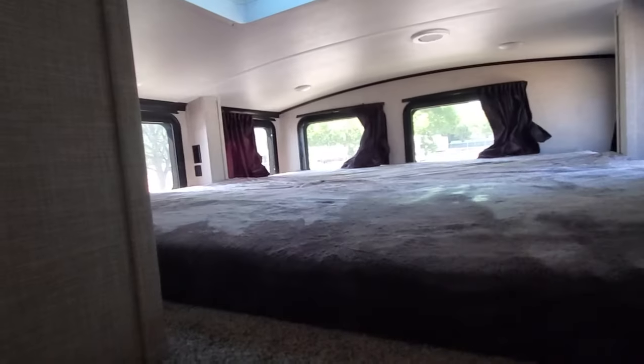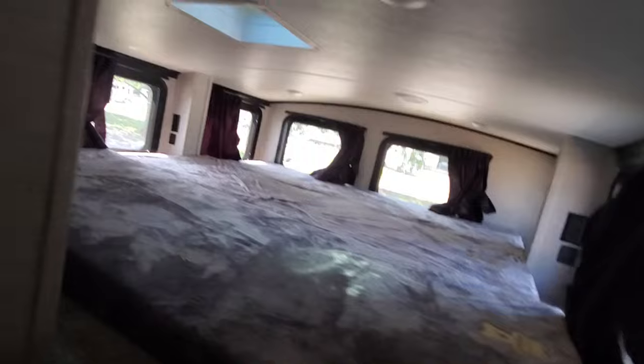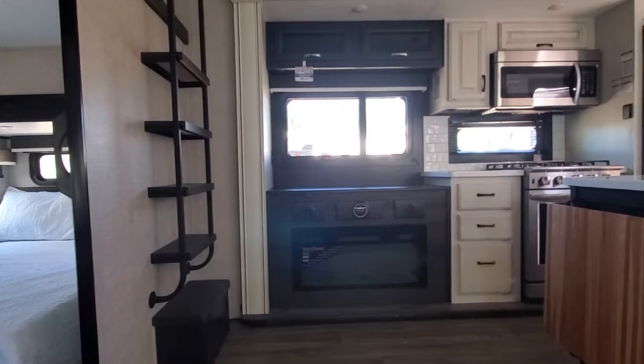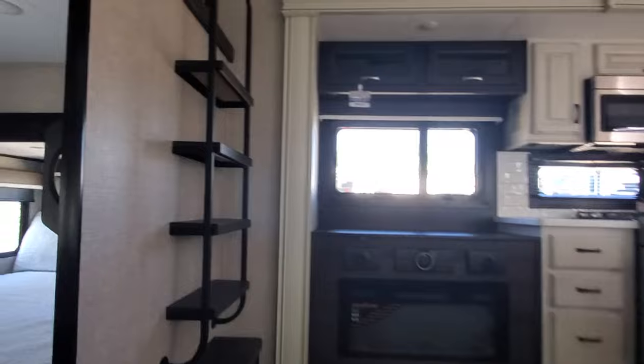We've also got the loft, so realistically we're sleeping five easy between the loft and the bedroom. Dual theater chairs with electric recline, and across from the TV is the electric fireplace. The TV is on a televator — a 12-volt up and down function.